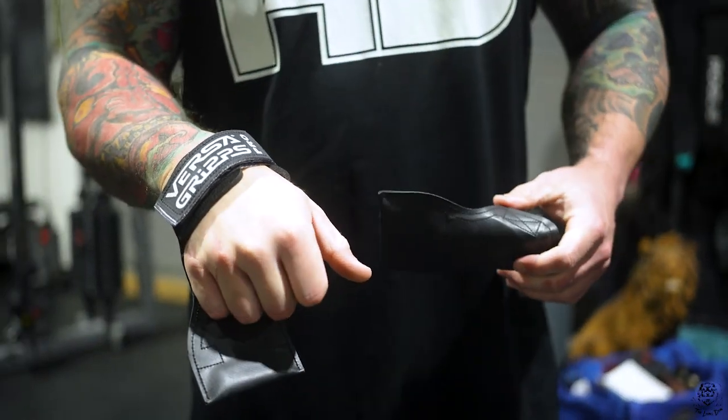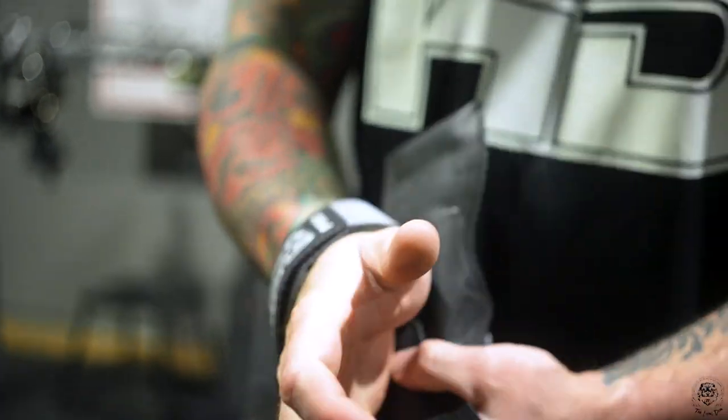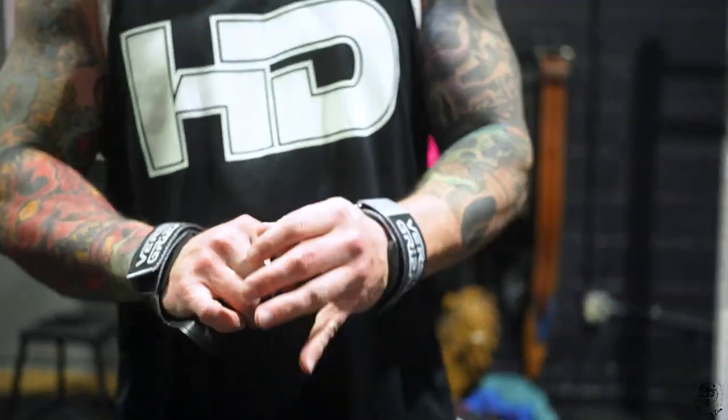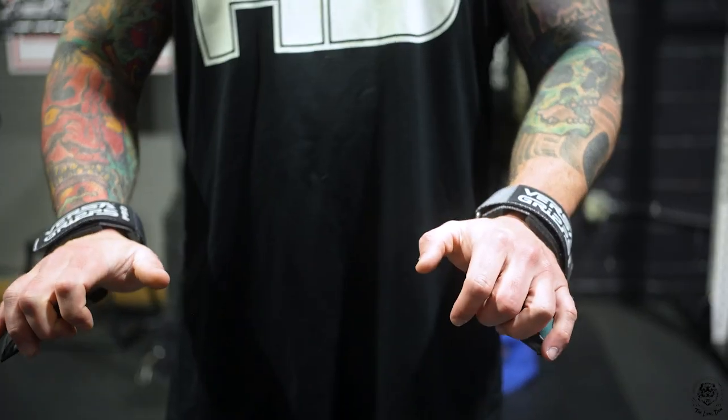I just got these Versa Grips and they're awesome. I want to see how they work with deadlifts — I've used them in the past for lat pull-downs, dumbbell rows, barbell rows, etc. They're great because they're a lot easier than regular wrist wraps, and they have this grippy texture that hooks underneath the bar and you're ready to go.